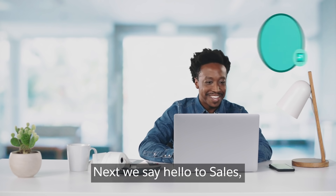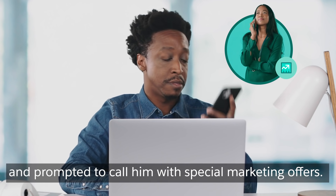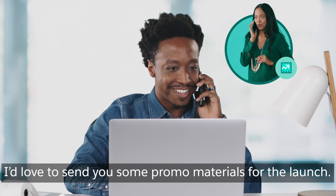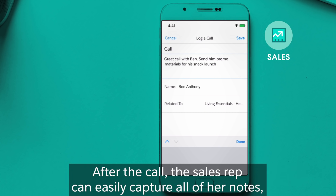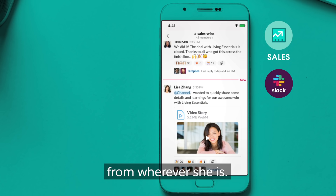Next, we say hello to Sales, who was alerted of Ben's order and prompted to call him with special marketing offers. Hi Ben, Tila from Alpine Brands. Hey Tila, what's going on? Thanks for your order. I'd love to send you some promo materials for the launch. That sounds great. After the call, the sales rep can easily capture all of her notes from wherever she is.